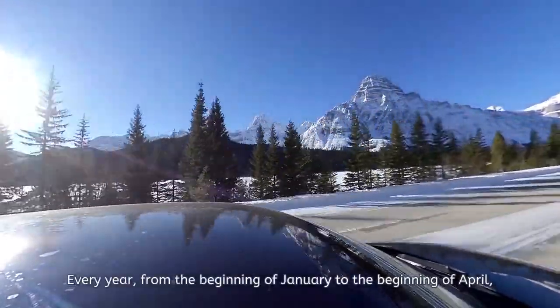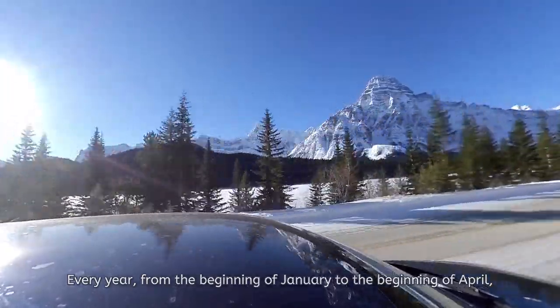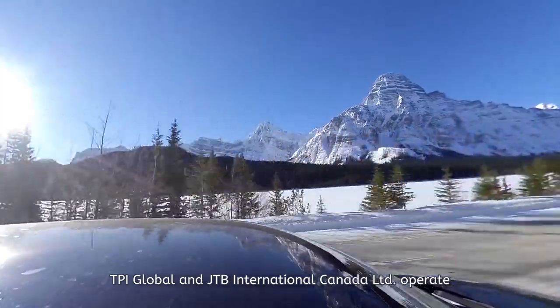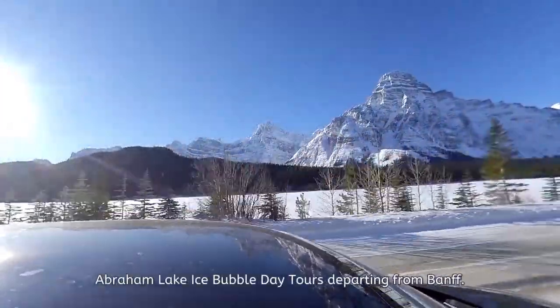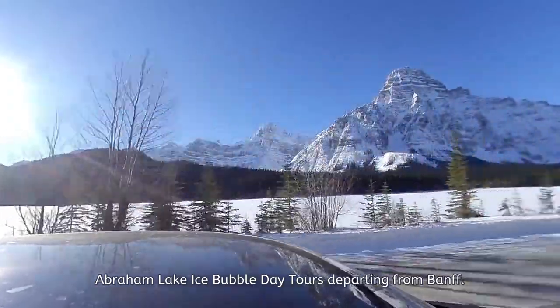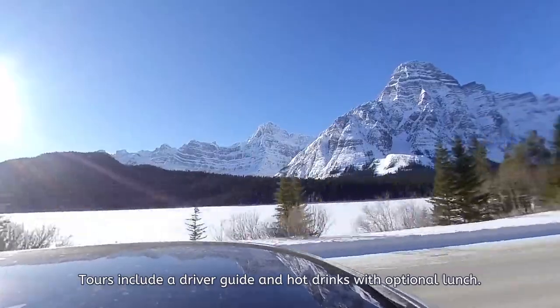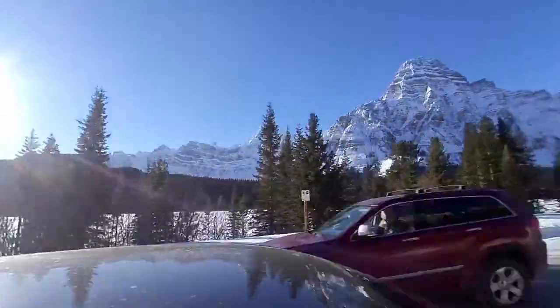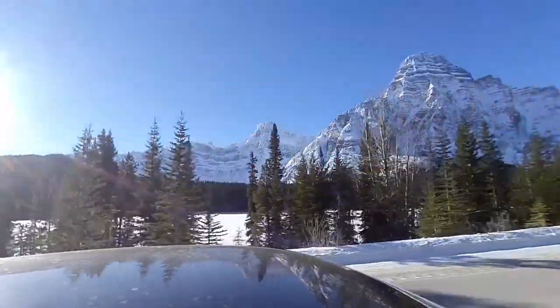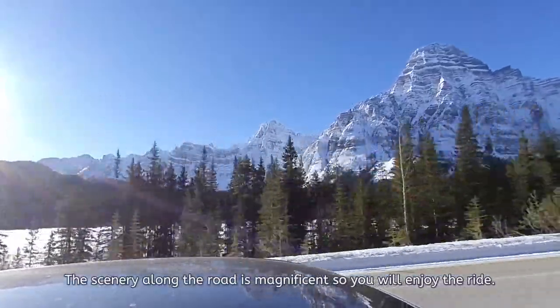Every year from the beginning of January to the beginning of April, TPI Global and JTB International Canada Limited operate Abraham Lake Ice Bubble Day Tours departing from Banff. Tours include a driver guide and hot drinks with an optional lunch. The scenery along the road is magnificent, so you will enjoy the ride.